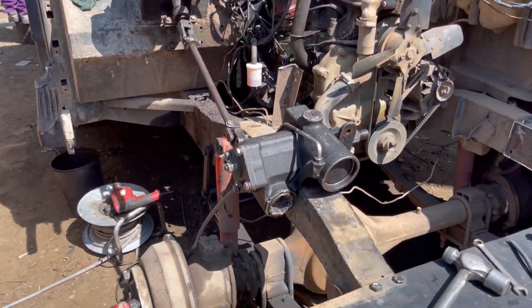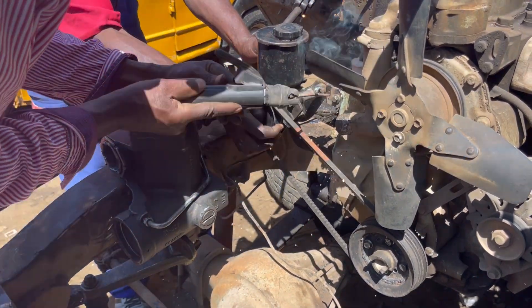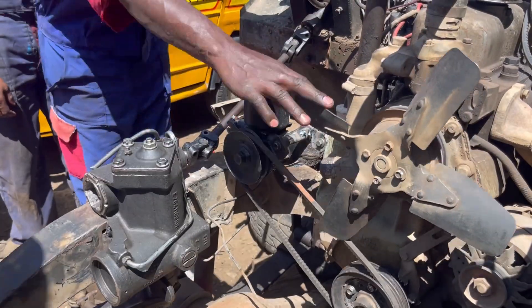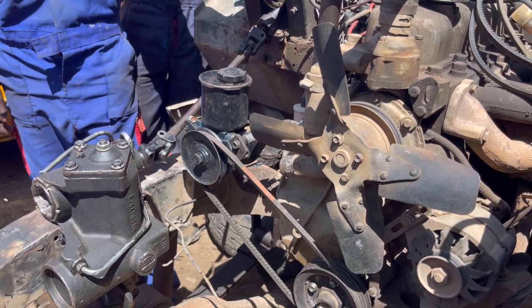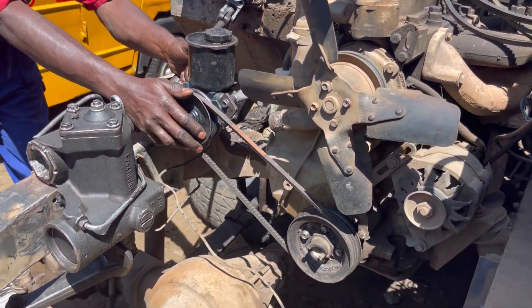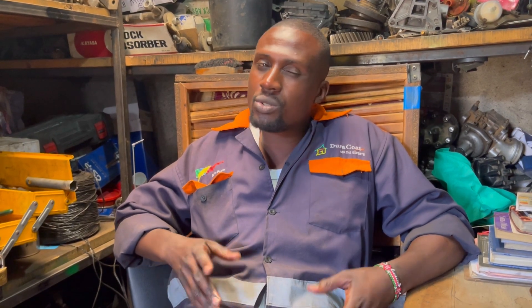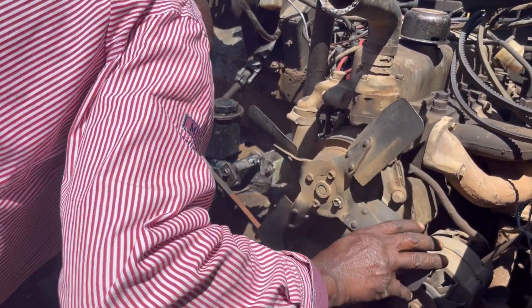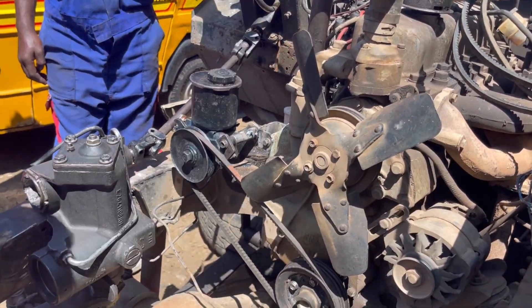How long does it take to convert from manual steering to power steering? For a Series Land Rover it takes a little bit longer — about one week, maybe a few days. But when it comes to a Defender with a manual steering box, it's much more straightforward. Two to three days, maximum four days, and you're done with the job.